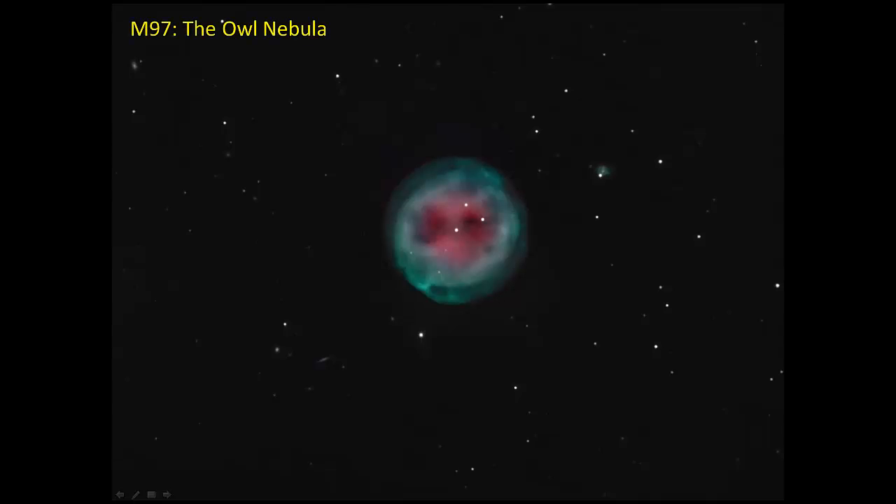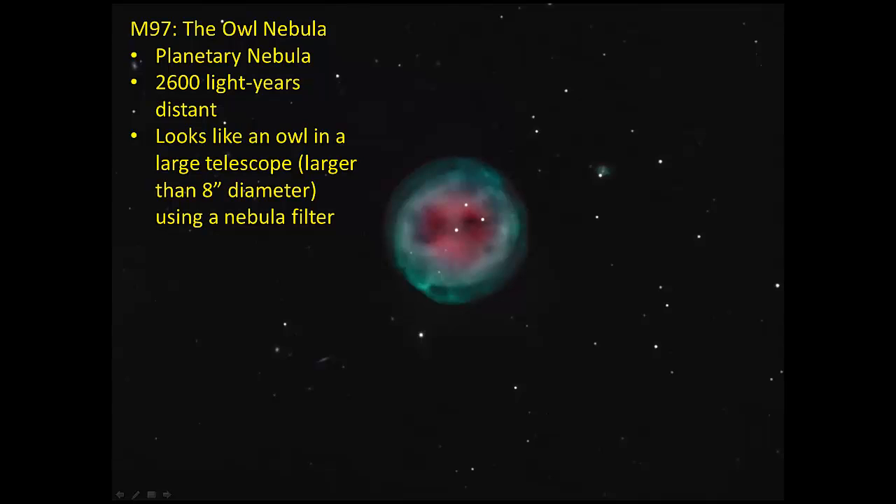This is M97, the Owl Nebula. This one isn't a galaxy — it's part of our own galaxy. It's a planetary nebula, that last stage in the life of stars like the sun where it's puffed off its outer layers. This one's fairly nearby at 2,600 light years away. You'd have to have a larger telescope than we typically take out to be able to see this as an owl, and you also need a filter that shows it.